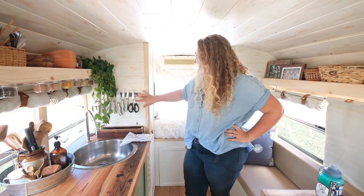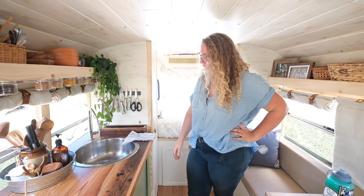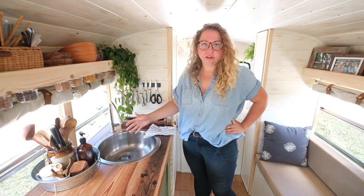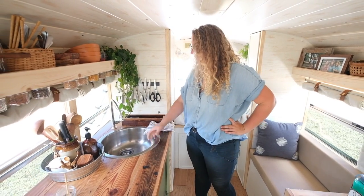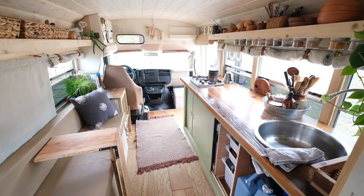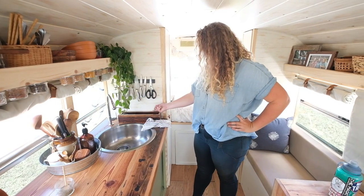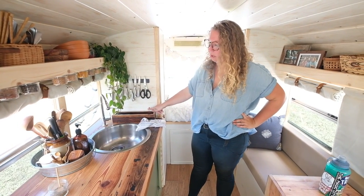The sink and the knife rack are both just IKEA hacks. The round sink — I love it, it's nice and deep, good for dishes. This little faucet I got on Amazon for under $20 — it moves around and does what you need it to. Got a little water pump there.